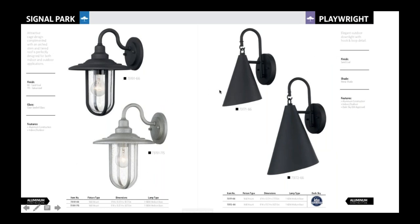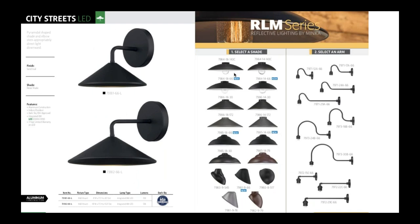We also have two new collections. Playwright on the right is a really elegant RLM style — that RLM style is very popular right now. This lends itself to that look but it's a little more decorative and subtle, great for exterior use, though I could also see it going indoors. Then we have Signal Park — more of an industrial style look in two finishes. And finally, City Street, which is an IDA approved fixture — minimalist, simple, really strong value, and integrated LED.